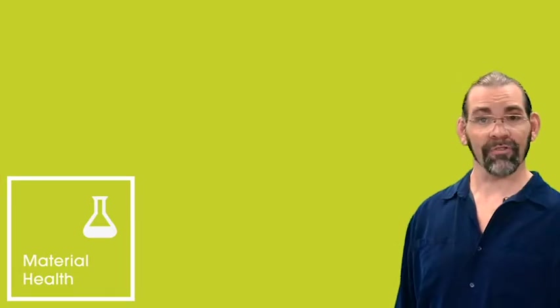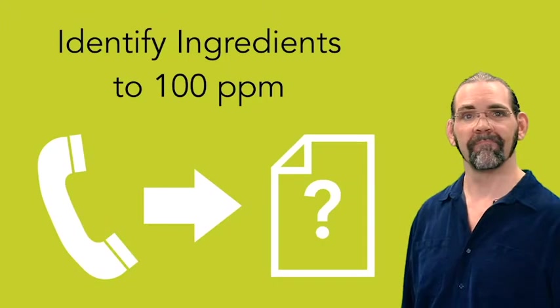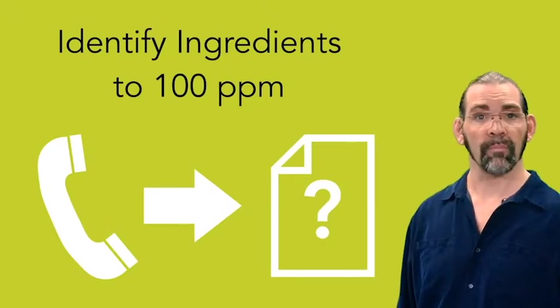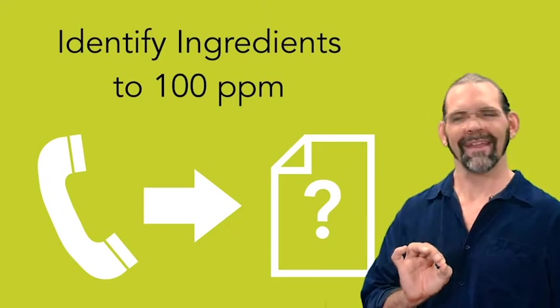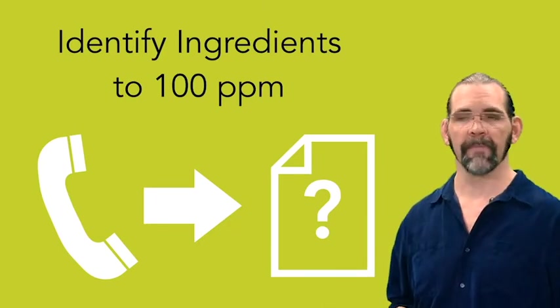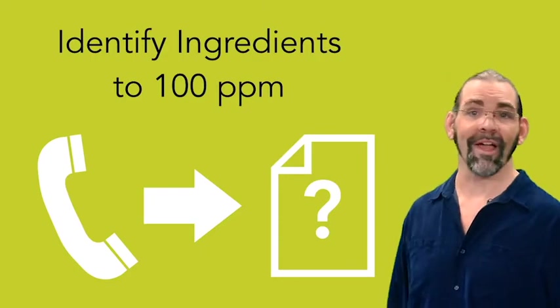The first category, and the most fundamental, is material health. The first certification point is to identify all the ingredients in your product down to 100 parts per million — that's 0.01% by mass. Call your suppliers to get the data.